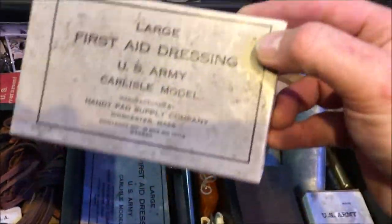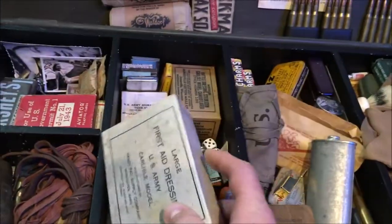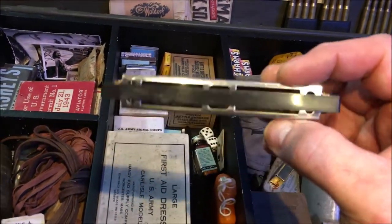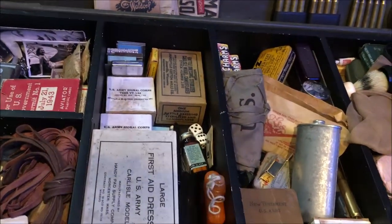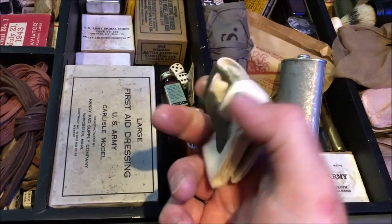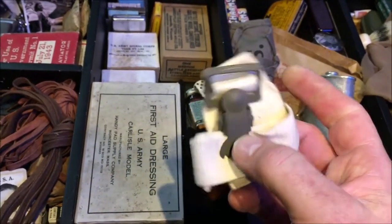Large first aid dressings — these are in a wax container, so you would have taken them apart and used them. We have here a harmonica — so the soldiers could entertain themselves; something I must learn to play one day. We have here a tourniquet — that would have been in the first aid kit on their helmets or on their webbing — that's to stop major bleeding.